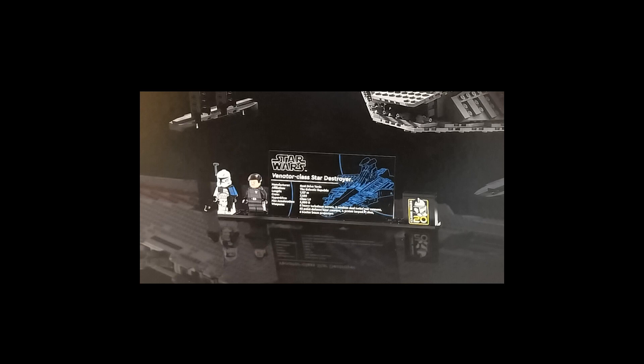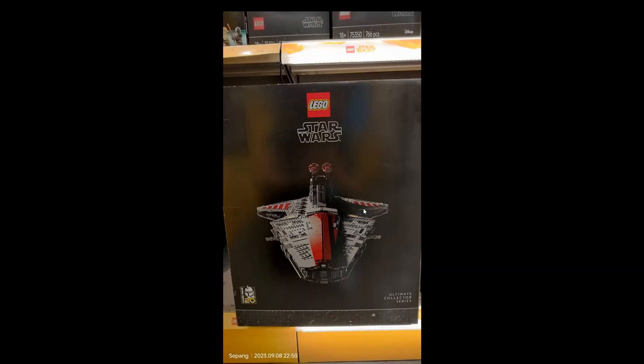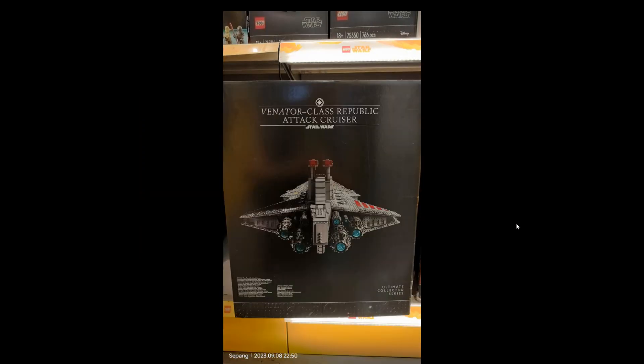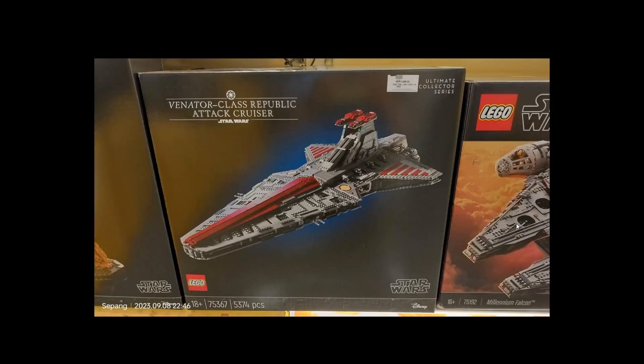The Venator class Star Destroyer — I'm not that big a fan of Star Wars LEGO. I do like Star Wars, I do like LEGO, but together... I don't know. Anyway, this is a celebration of 20 years of the Clone Wars, as you can see here.